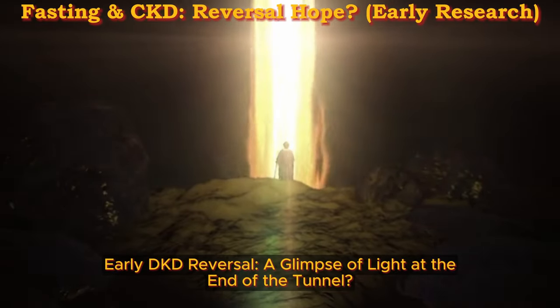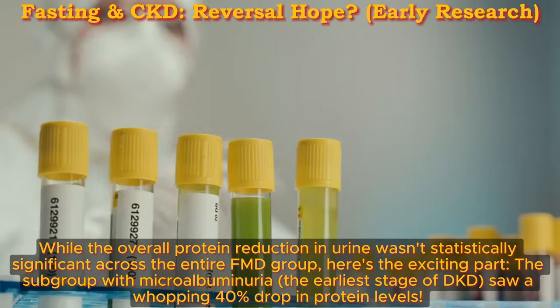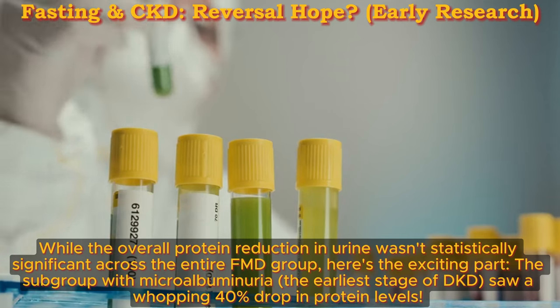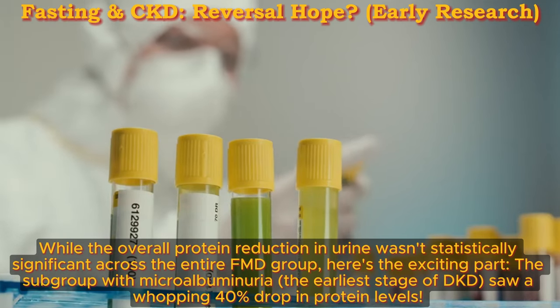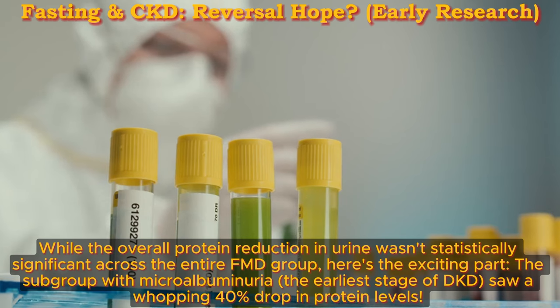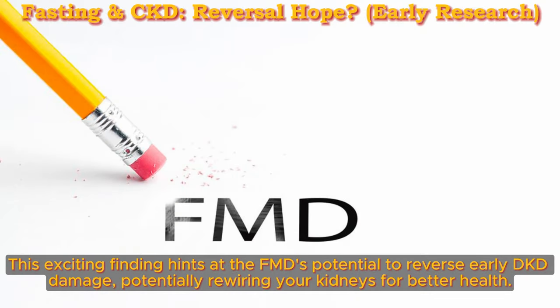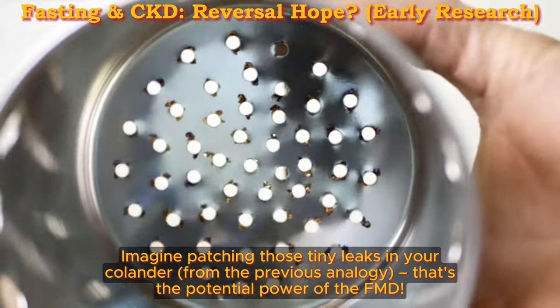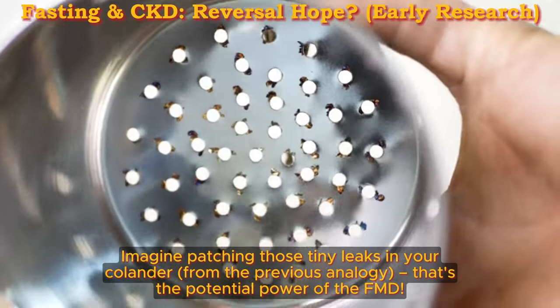Early DKD reversal: a glimpse of light at the end of the tunnel. While the overall protein reduction in urine wasn't statistically significant across the entire FMD group, the subgroup with microalbuminuria — the earliest stage of DKD — saw a whopping 40% drop in protein levels. This exciting finding hints at the FMD's potential to reverse early DKD damage, potentially rewiring your kidneys for better health. Imagine patching those tiny leaks in your colander — that's the potential power of the FMD.